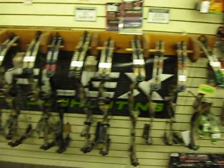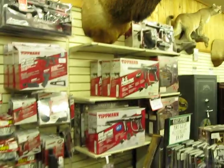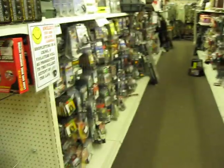Muzzle loaders. Archery — we've got Hoyt, we've got some Parker, PSC. Got some paintball stuff. Got your camo down there, got some backpacks, hunting calls, archery stuff.